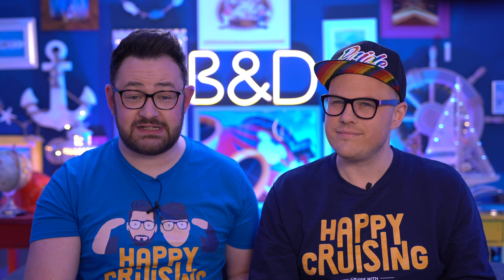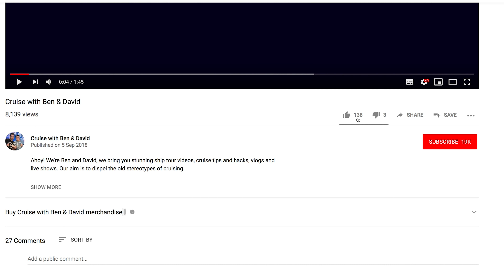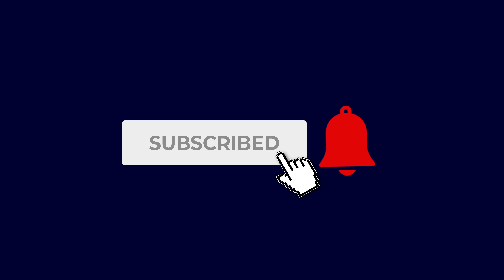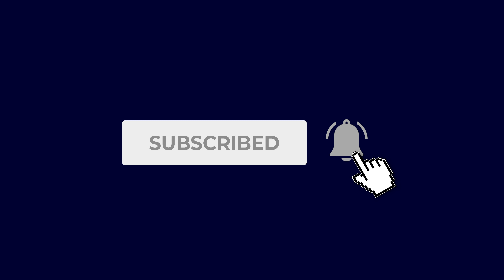That's it for our top 10 tips for free things that you can do on cruises. I'm sure there are absolutely more, so let us know in the comments below. Give us a like, make sure you subscribe to our channel, and hit that bell button so that you are notified every time we upload a brand new video. Until next time — happy cruising!